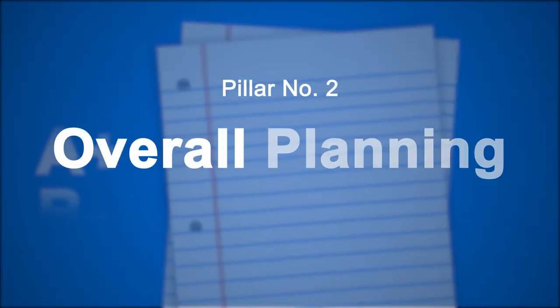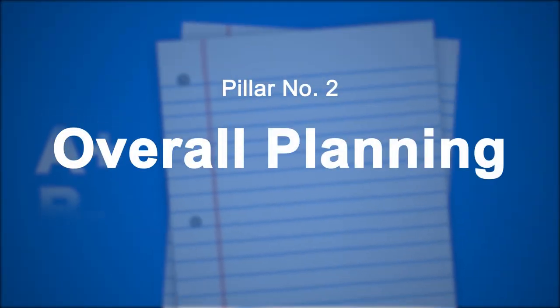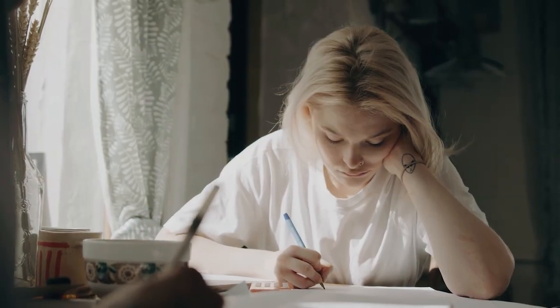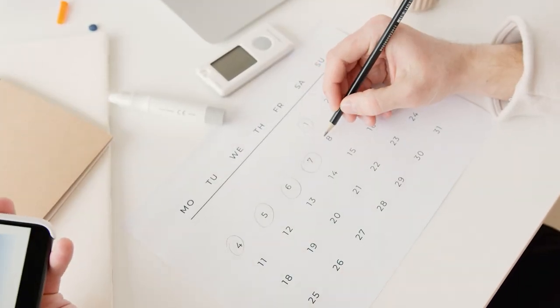Now that we've talked about improving your methodology, let's talk about improving your actual planning. The first thing is a 1% weekly check-in. Just as the daily test assesses how much retention you're getting from material on a daily basis, a 1% weekly check-in is about assessing your study strategy itself — not the information. For example, set some time aside on Saturday or Sunday to look at your weekly calendar and ask: how many of the things I wanted to get done did I actually get done?